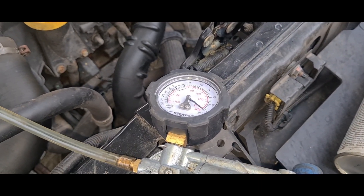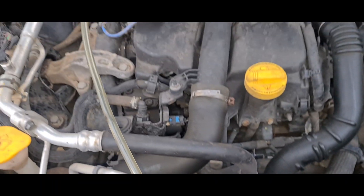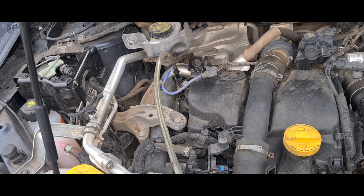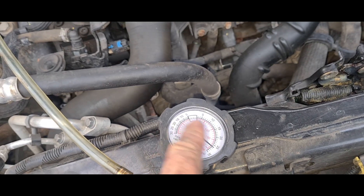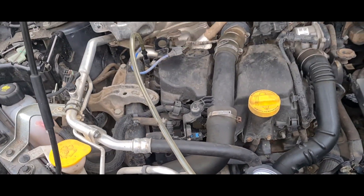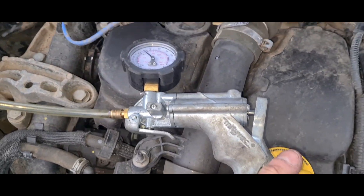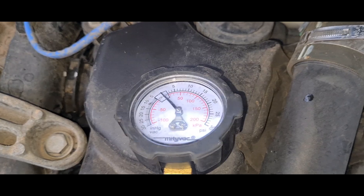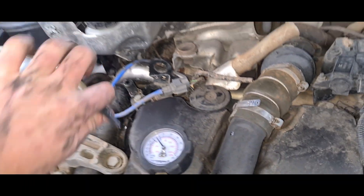We've connected it back up and let it soak for a few minutes. What we want to see on the gauge is no pressure movement at all. We've had another go with the drill and that seems to have done the trick — there's barely any pressure movement now, just a tiny amount of jump. We're going to get some DPF cleaner down here to get that cleaned out properly.